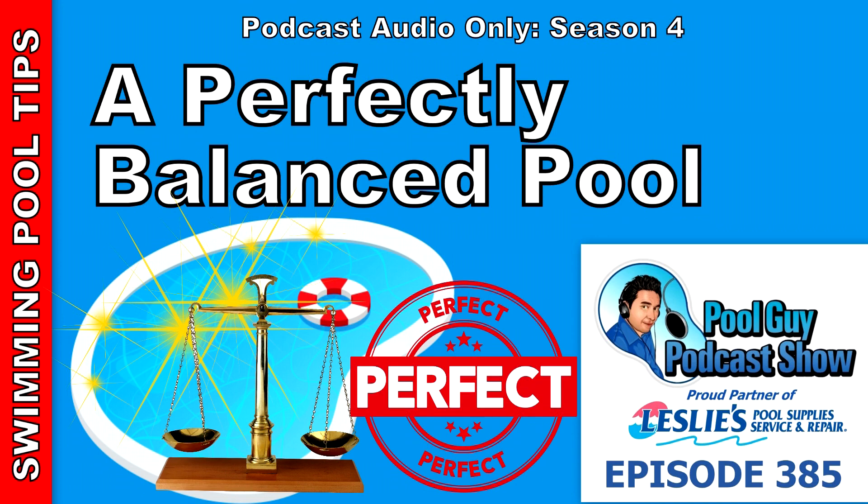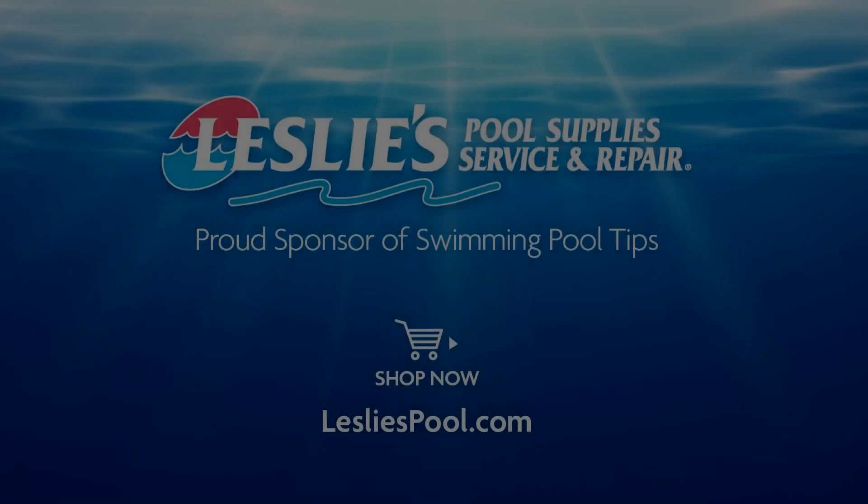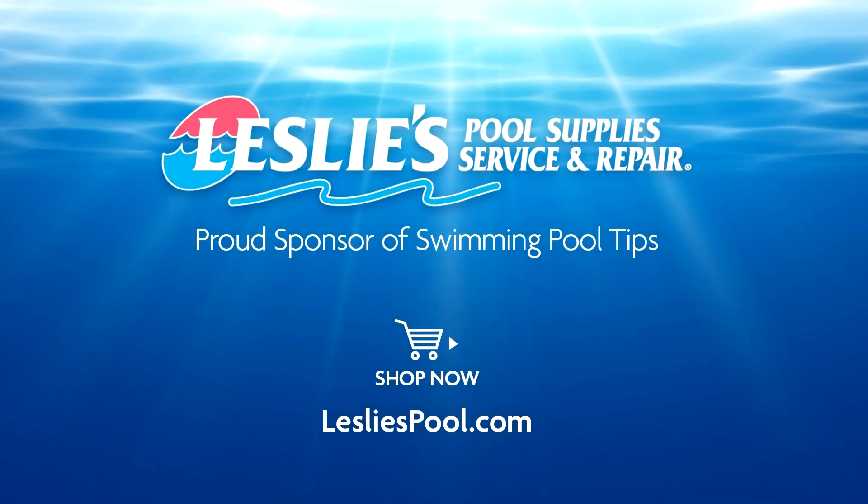Thanks for listening to this podcast. Have a great week and God bless. Leslie's Pool Supplies has been do-it-yourselfers and pool trade professionals' trusted partner since 1963, providing quality products and services to make pool care easy and solutions and expertise to do it right.